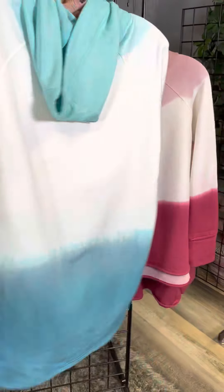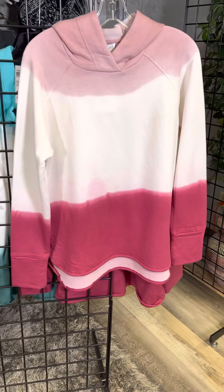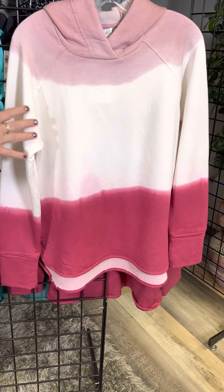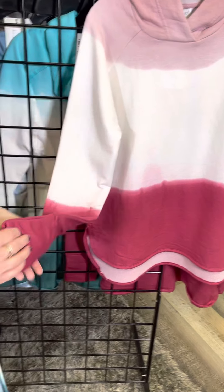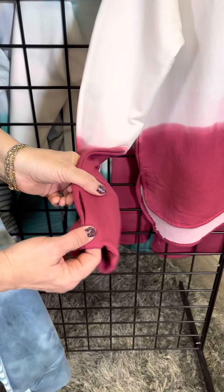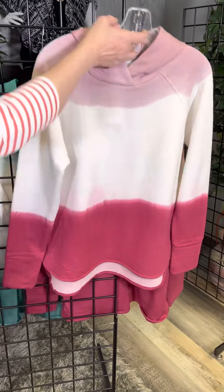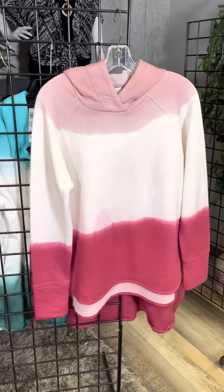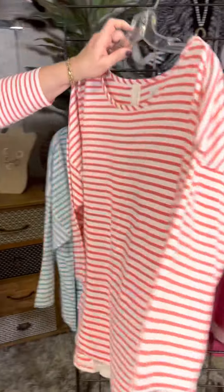This is a hoodie and the hoodie is also dip dyed, which is fun. Same style, different color here. So we've got the white, the soft pink, and that magenta color. We also have a little thumb hole there for when you get really chilly in the summer here in the air conditioning. So these are the Missy sizes and then Plus has a great selection as well.